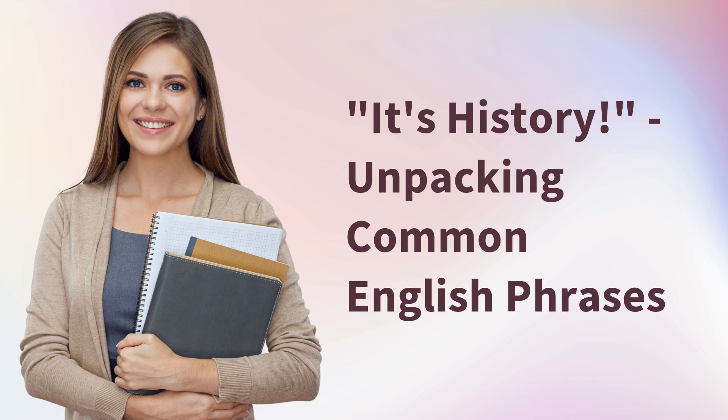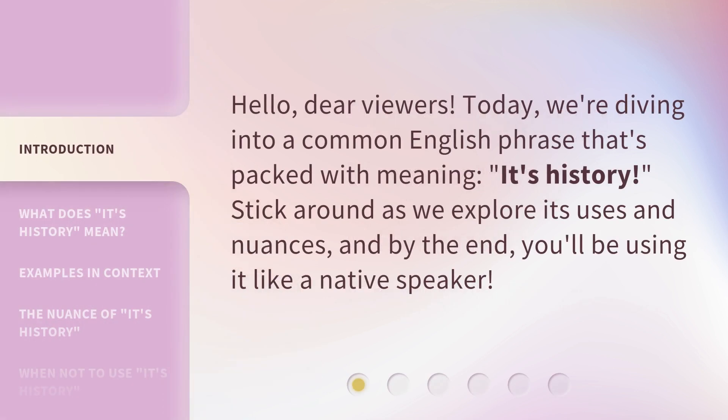It's History: Unpacking Common English Phrases. Hello, dear viewers. Today, we're diving into a common English phrase that's packed with meaning: 'It's history.' Stick around as we explore its uses and nuances, and by the end, you'll be using it like a native speaker.